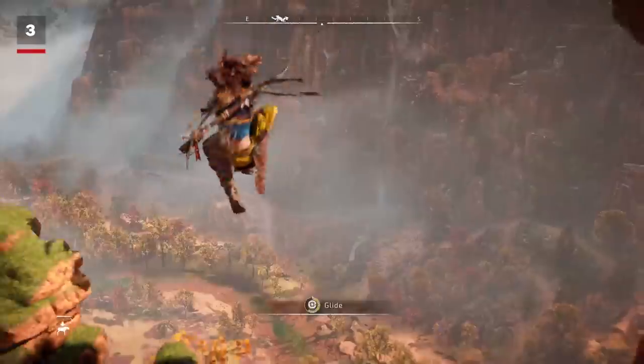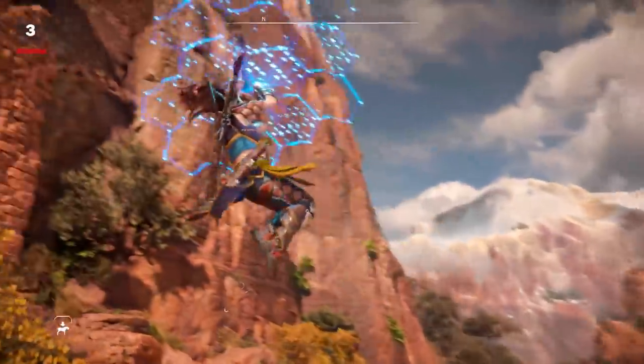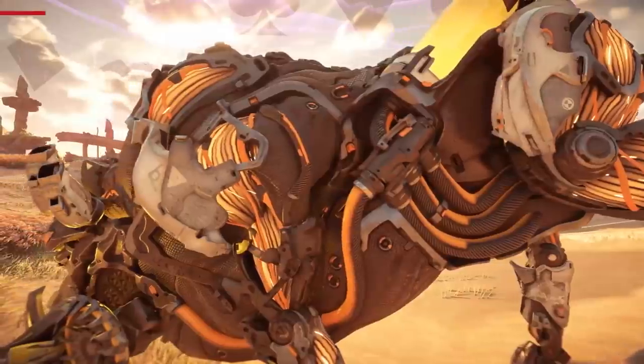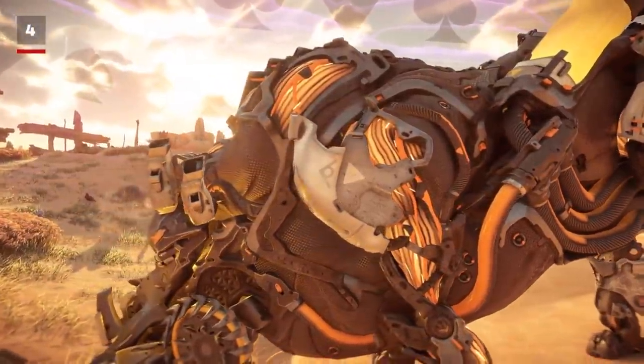In more dynamic moments, Guerrilla's knack for bespoke animations continues to impress. The rappel-down move is back and cool as ever, but the way Aloy activates the Shield Wing or throws out the Pool Caster is just as stylish.